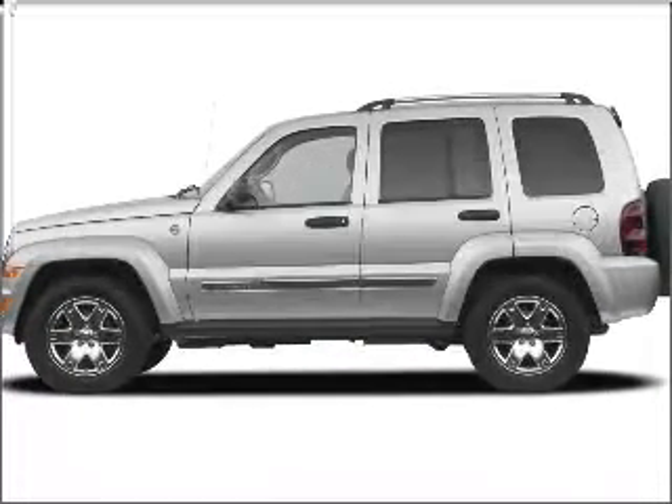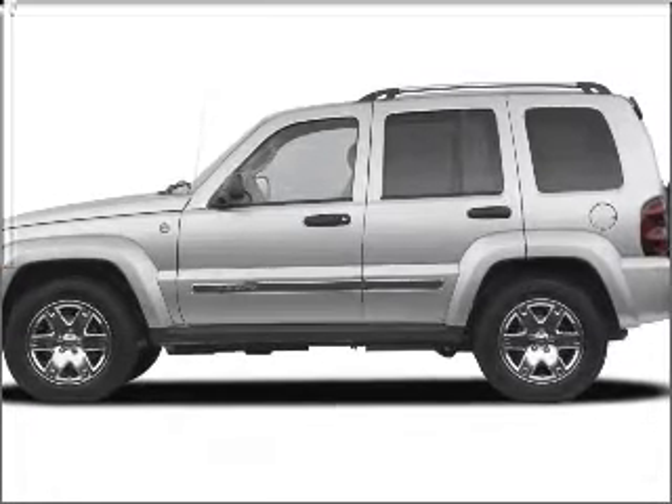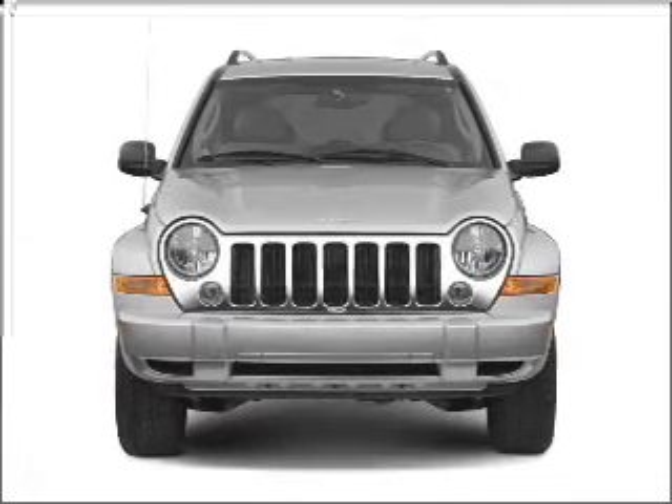Presenting the 2007 Jeep Liberty. If you're looking for an automobile with great attributes, look no further. With a reliable six-cylinder engine that responds smoothly to its automatic transmission.